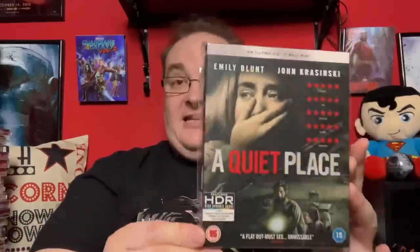Next up is an amazing movie — A Quiet Place. I had a problem hunting down the slip last year but I managed to get one in the end. Bloody good film, really enjoyed it. I don't like the stars they put on here though — it puts it out of place. I actually prefer the US slip, but you can't have everything.